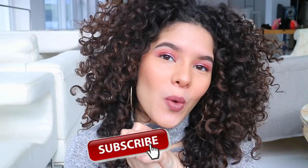Hey guys, what's up? If you're new, my name is Lynn Kate. If you're not, welcome back.